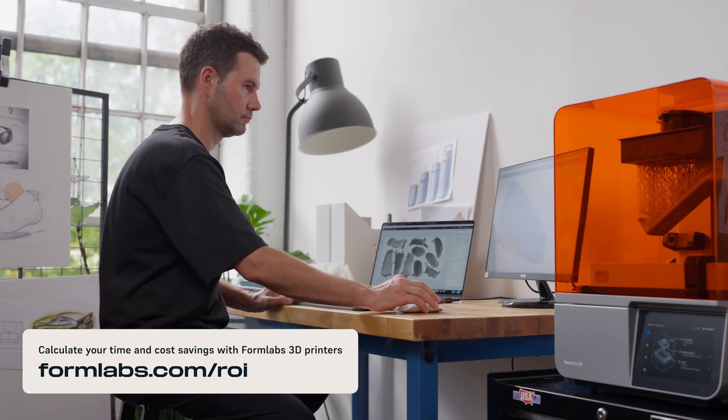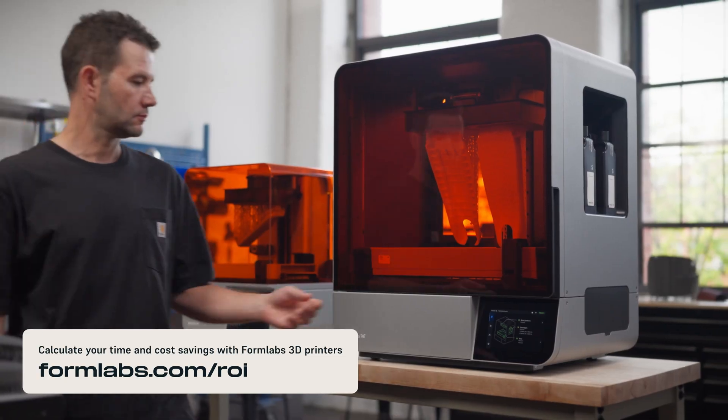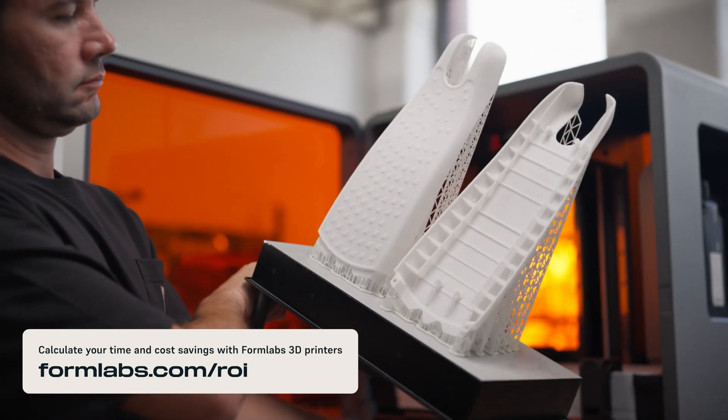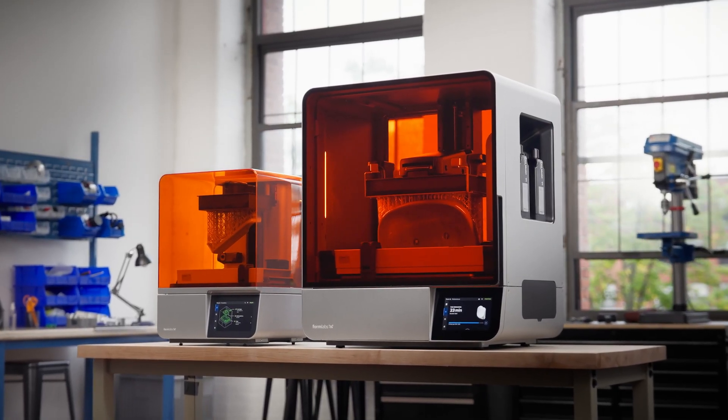If you're considering 3D printing, speed isn't the only factor. Check out other videos on cost, quality, materials, and ease of use to learn more.